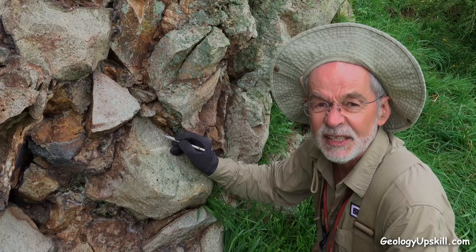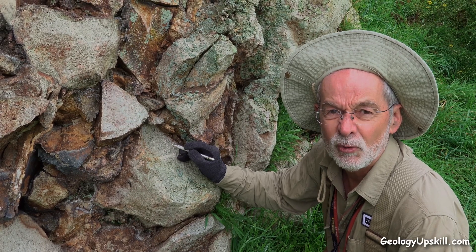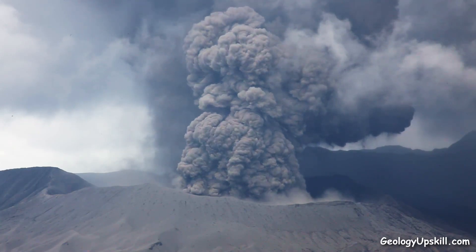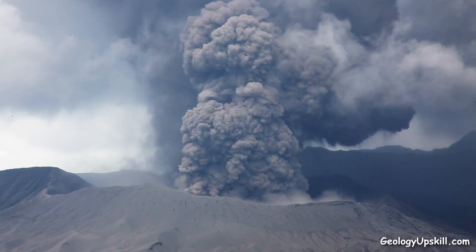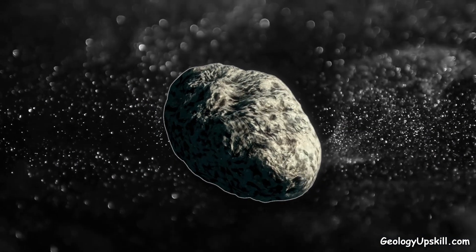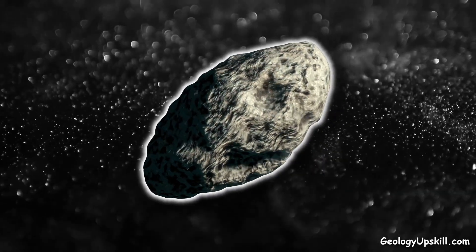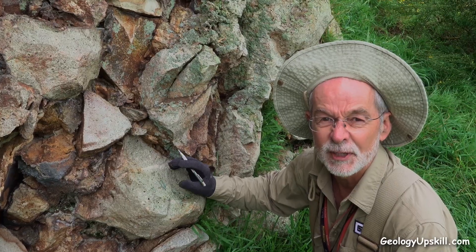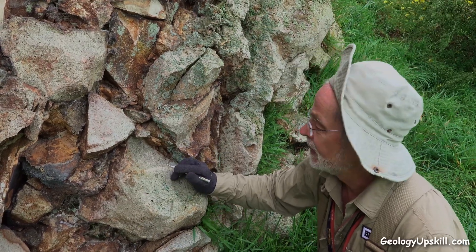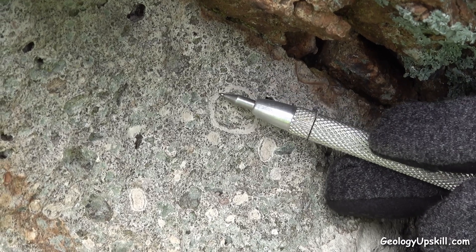That right there is an accretionary lapilli. They form when a Maar volcano goes off and you get an upward streaming column of steam, gas, and water vapor condensing on small fragments. All the little dust particles in that streaming cloud attach themselves around the fragments, building concentric rings, and eventually they harden up and rain back down into the Maar lake.